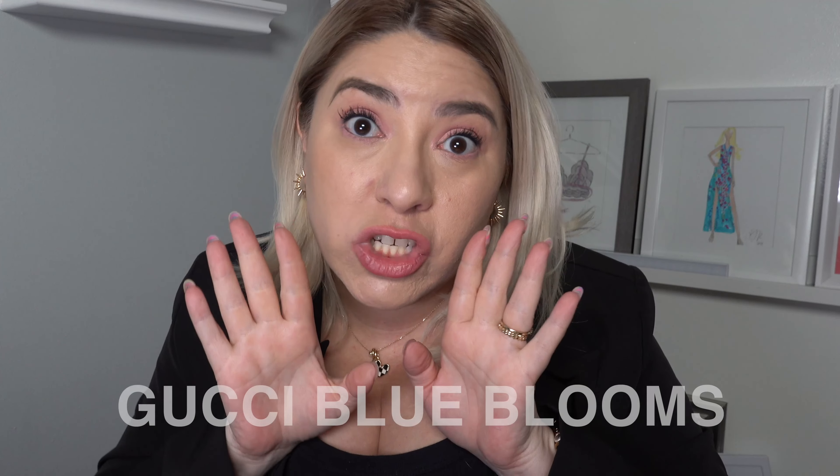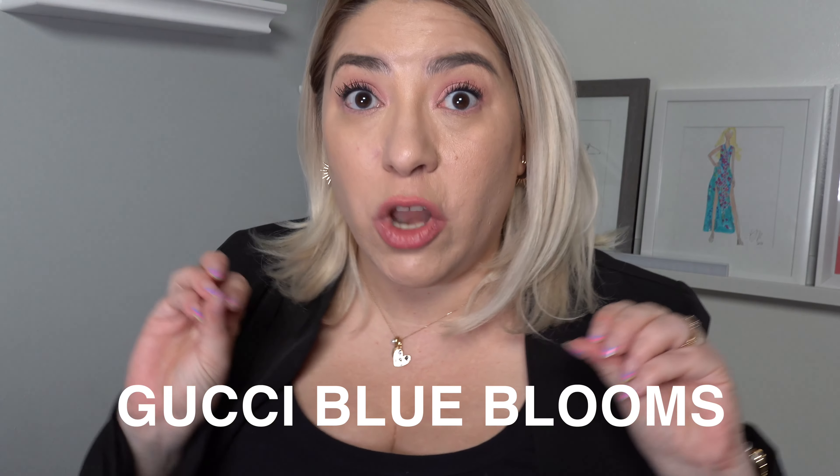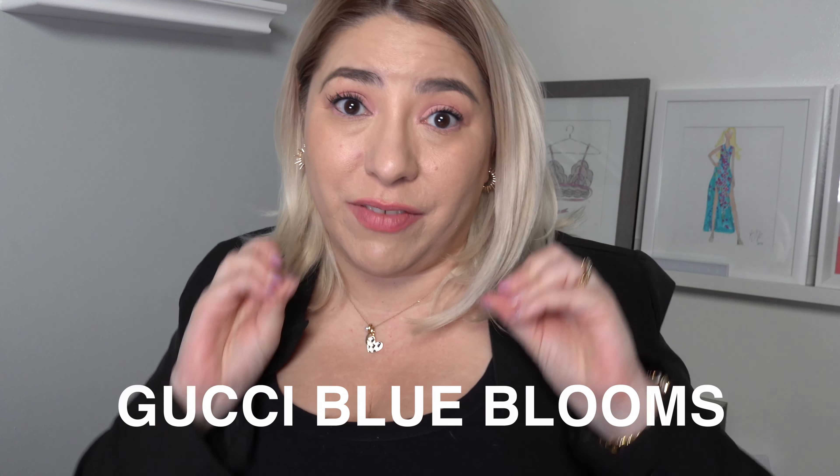Right now I also have my water bottle in there — it fits! I absolutely love doing these videos where I'm reviewing designer or contemporary bags. If you guys like this type of content, let me know in the comments down below. Also, I wanted to give you guys my secret password — it's 'Gucci Blue Blooms.' Comment that down below so I know you've gotten this far in my video.